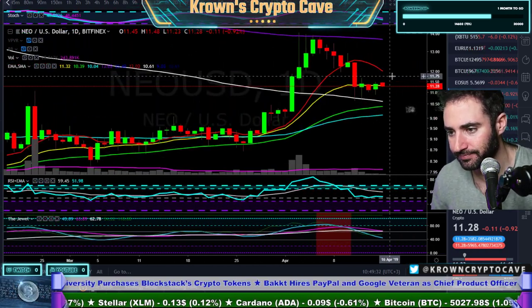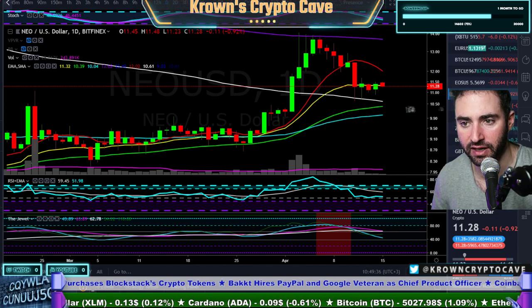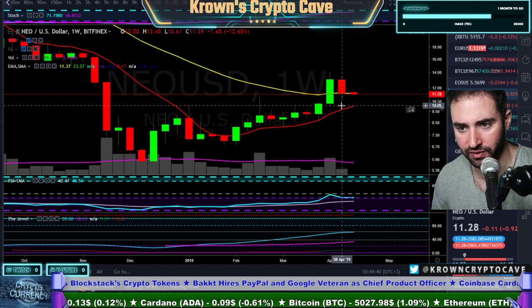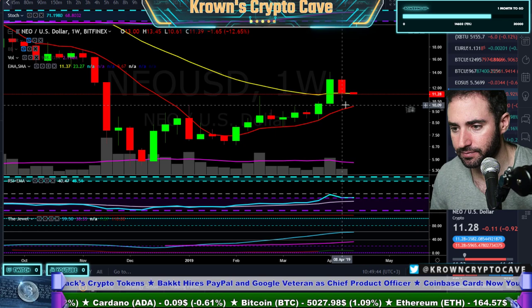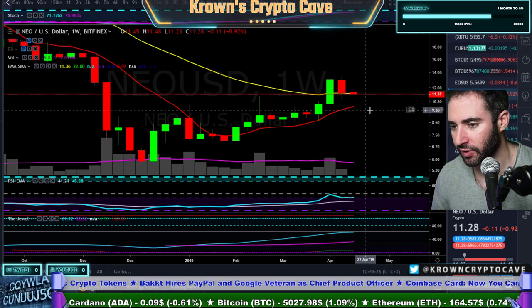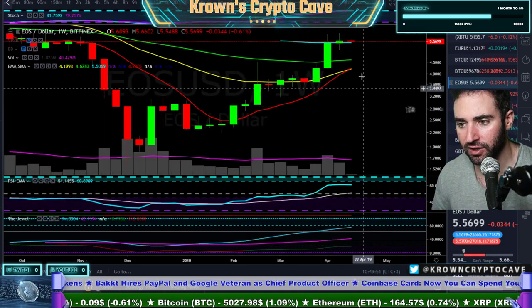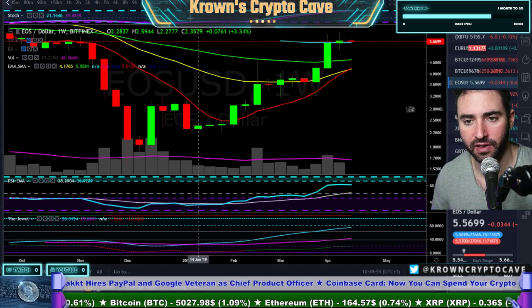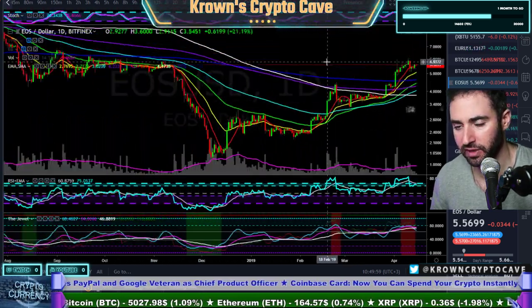NEO — resilient here. I'd be looking for a move up to about $12, as we spoke about yesterday. I think it's still probably likely to happen. Did we lose the 21 exponential yesterday? We did not — close 2 cents above. I wouldn't be bearish on this as long as we're above $10.61. EOS — strong. I'd be bullish on this as long as it's above $5.10. Looks to me like it wants to take another leg up.